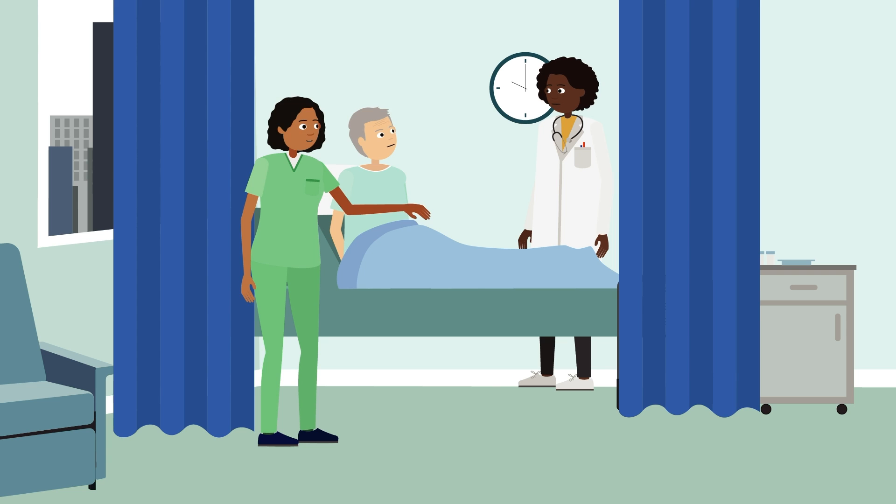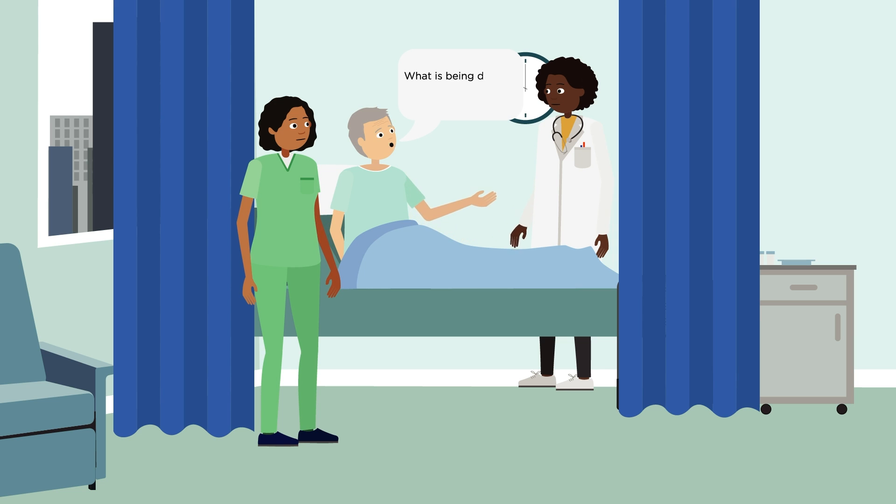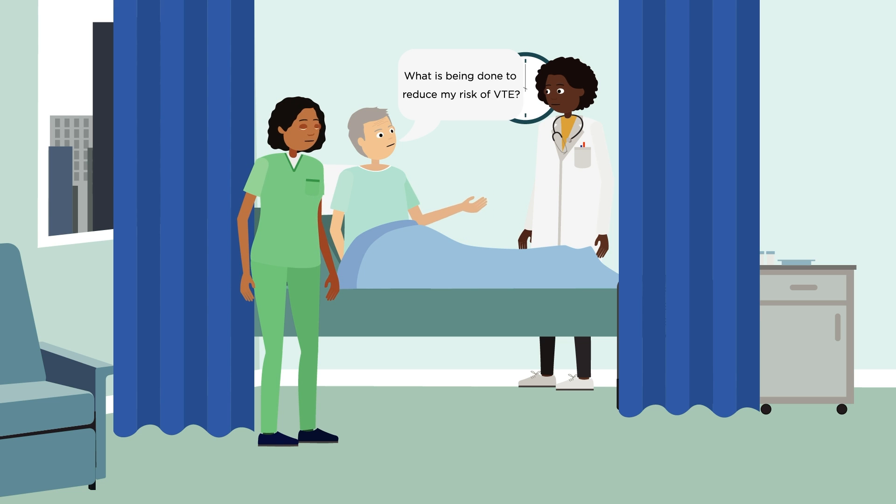You can also ask the team looking after you what they're doing to reduce your risk. If you or anyone in your immediate family have had a blood clot in the past, it's important to let your team know.